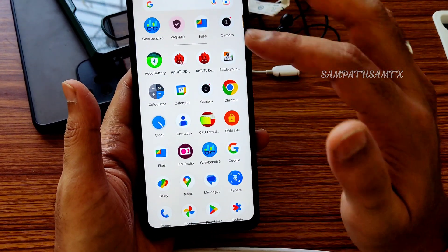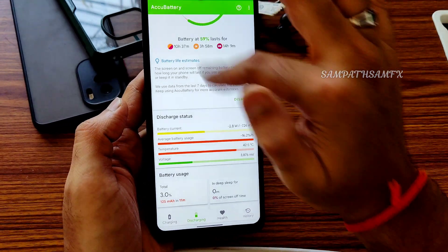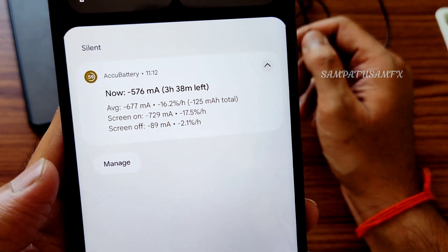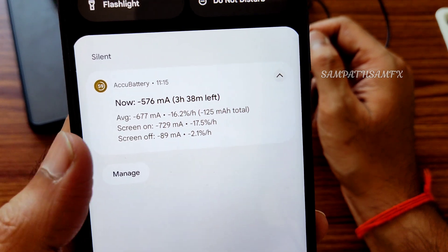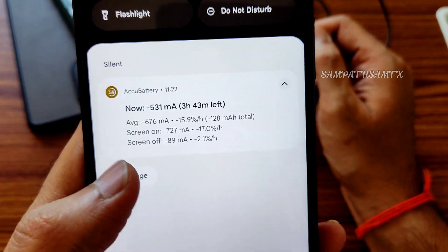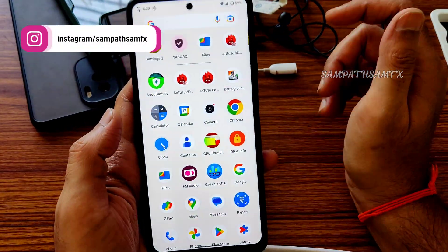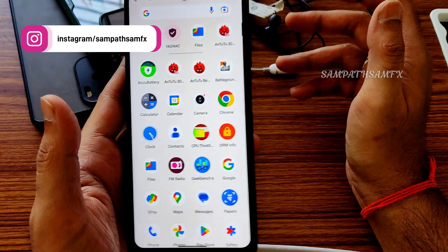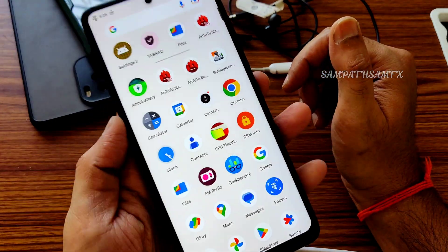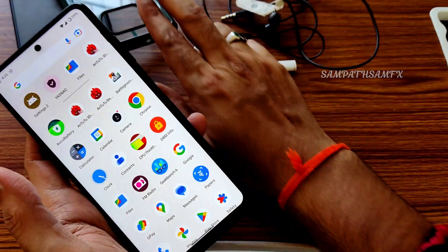Going to battery results — you can also see it in the notification panel. Screen-on drain rate is 17.5% per hour and screen-off is 2.1% per hour. You can also see readings in milliamperes. It's quite good — not bad at all. The ROM is very good, but room temperature is higher so you might feel some device warmth. Avoid using cases during these days.